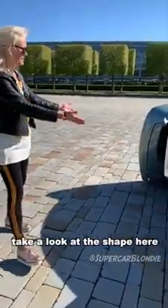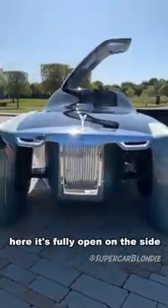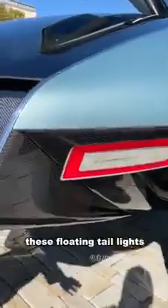Take a look at the shape here — it looks like a yacht. They're owning that. It's kind of like a catamaran here. It's fully open on the side for better aerodynamics — you can see all the way through. These floating taillights here. Look at the carbon fibre detailing with the Rolls Royce badge behind the glass.